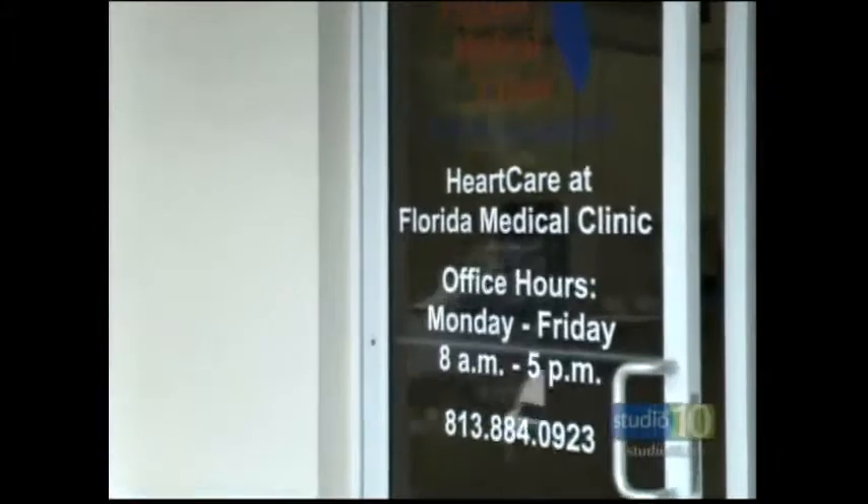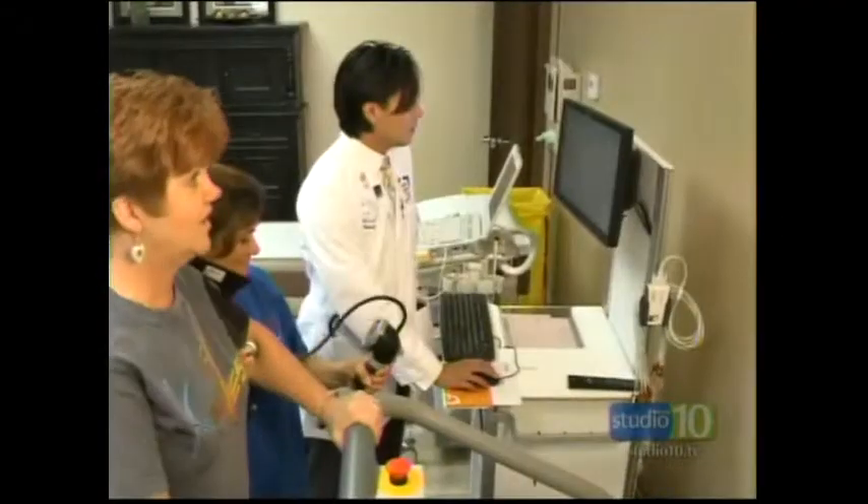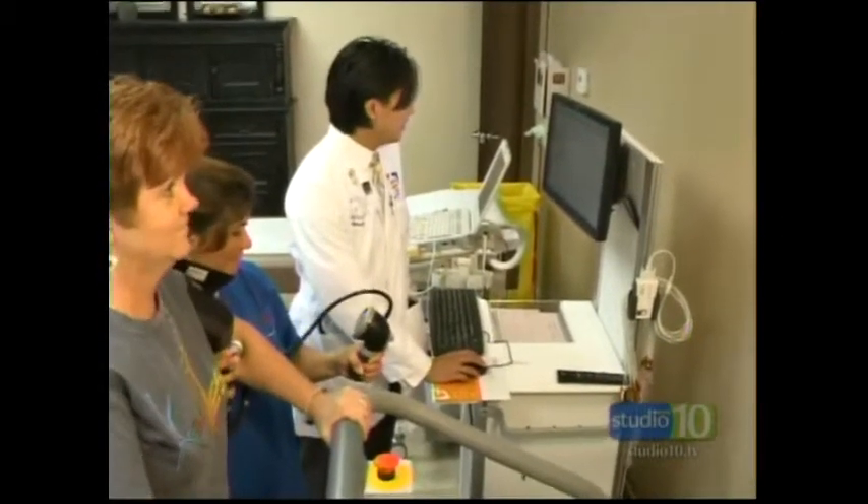You can take your blood pressure on your ankles? You absolutely can. And certainly, if there's any difference in those blood pressure readings, then that's a sign that there might be blockages somewhere in the leg arteries.